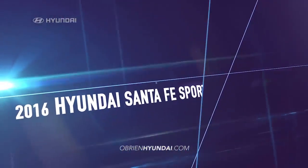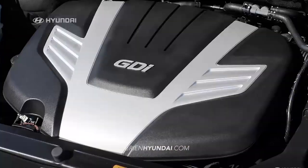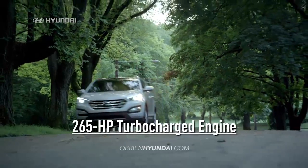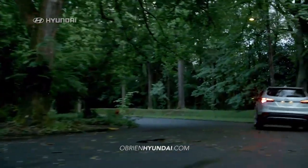In a 2016 Hyundai Santa Fe Sport, you can have it all. All the technology, comfort, performance, and style. Enjoy innovative tech-inspired features like the Blue Link Connected Car System, seating for 5, and a 265-horsepower turbocharged engine to get you where you're going in style.